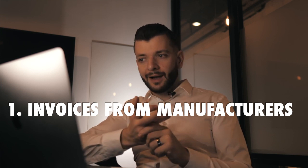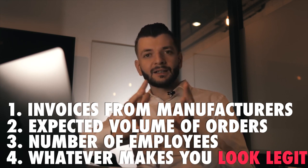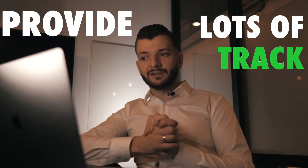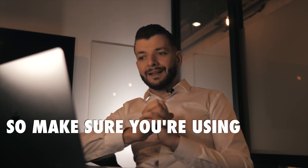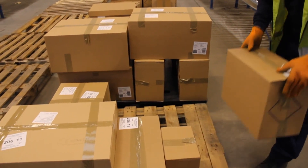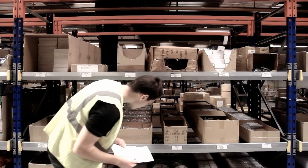Prepare your business information: invoices from manufacturers, expected volume of orders, number of employees — basically everything you can collect that makes you look like a legitimate business. They'll probably ask you to provide lots of tracking numbers, so always make sure you're using ePacket or a courier company that has accurate tracking numbers. You need to work with the right suppliers and have full transparency.